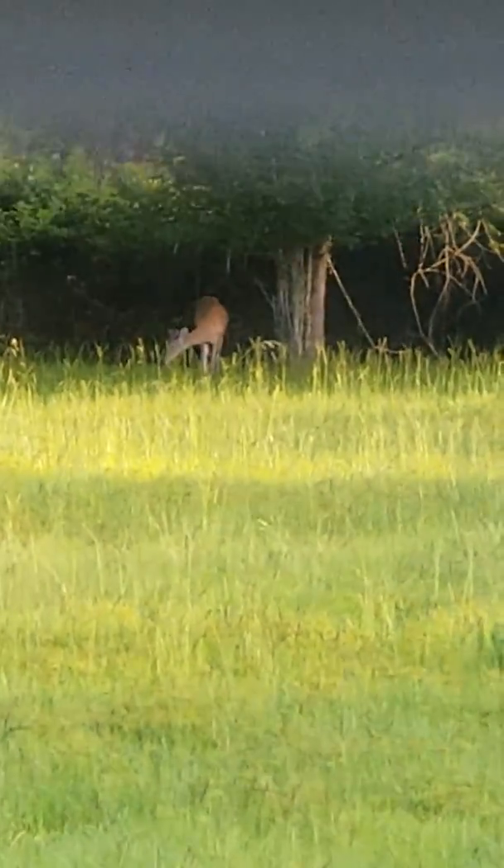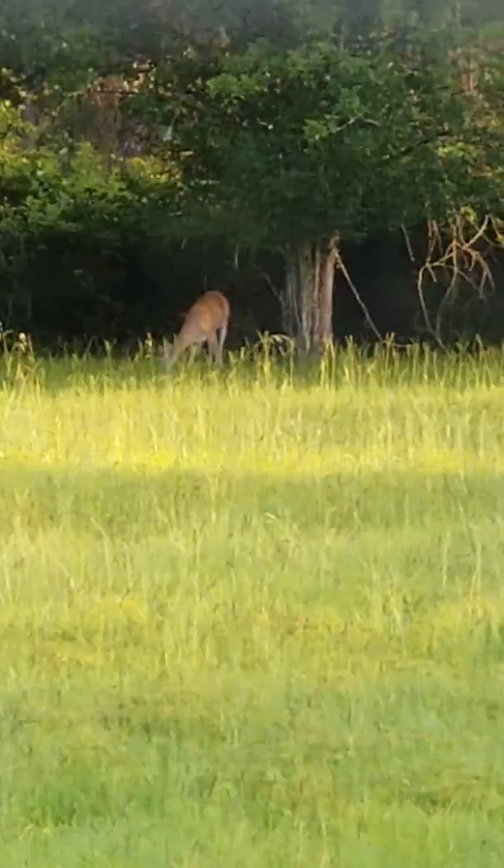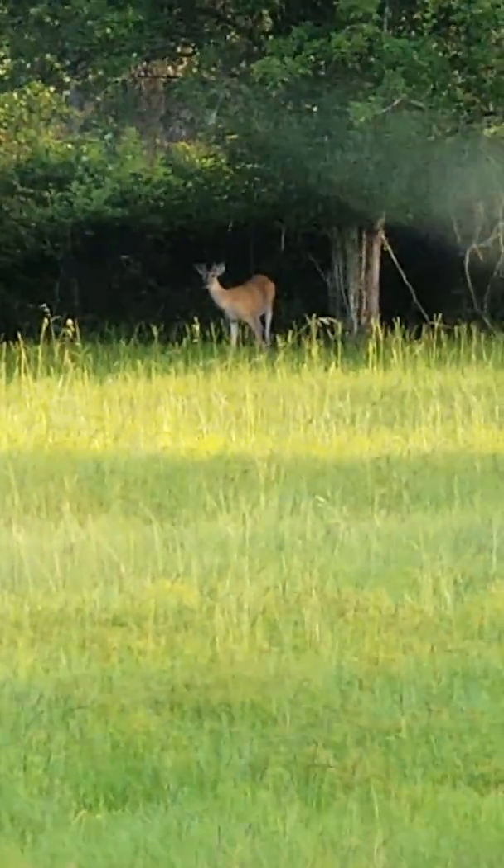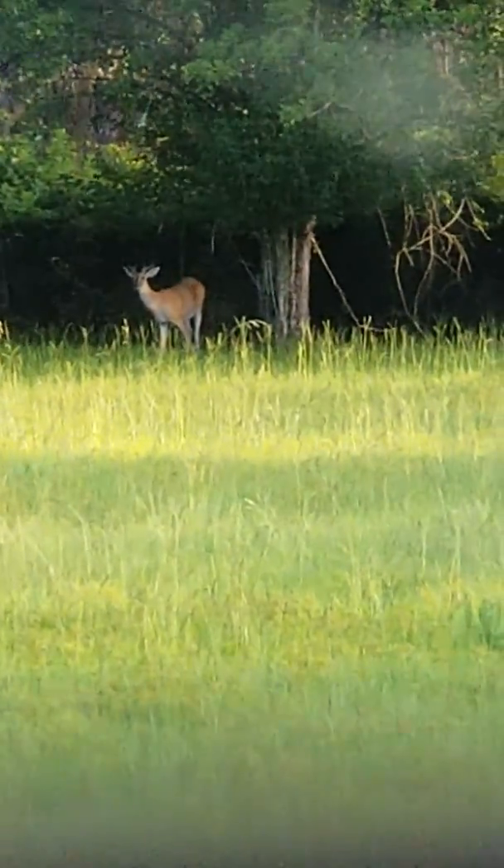This one's got decent horns. They split at the top. You can't see it from me filming here, but they do come up and split at the top.